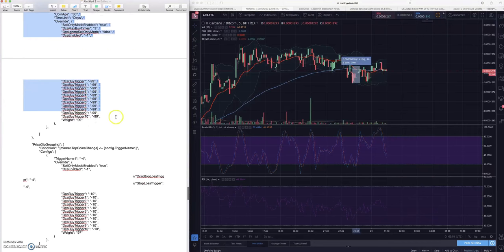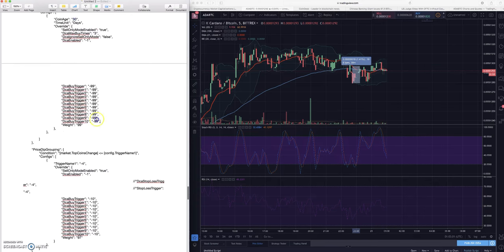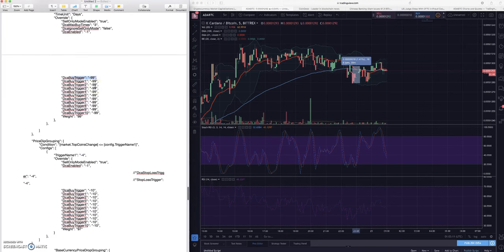The most interesting stuff is these coin specific groupings. We talked about the new coins grouping in the past - nothing really new here. If a coin has been on the exchange for less than 30 days I don't want to buy it; sell only mode is enabled. If somehow you end up with a coin, there's only a DCA max buy times of three and they're extremely low to try and catch the bottom if it dumps.